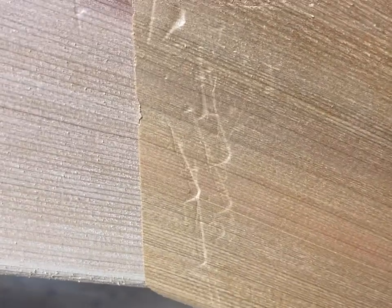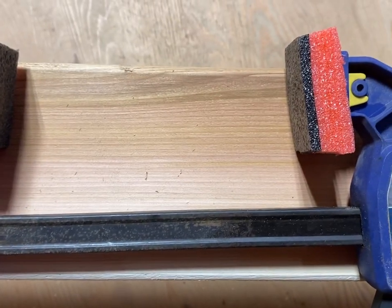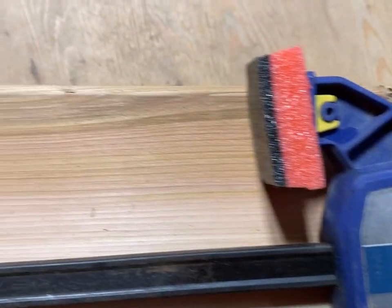Stu noticed the clamps were causing defects, so he added some kaizen foam to the end of the clamps to eliminate the damage.